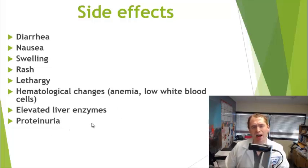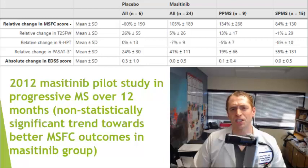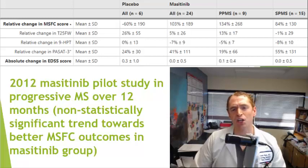Many tyrosine kinase inhibitors have been used for years. For instance, Gleevec, used to treat chronic myelogenous leukemia — generic name imatinib — has been used for many years and is relatively well tolerated. Research on masitinib began in mice using a mouse model of MS called experimental autoimmune encephalomyelitis, and it looked to be potentially beneficial. In 2012, we saw the first trial in humans with progressive multiple sclerosis.